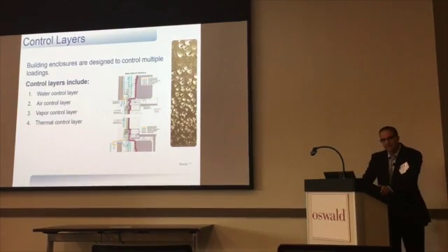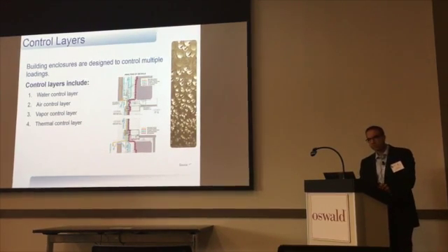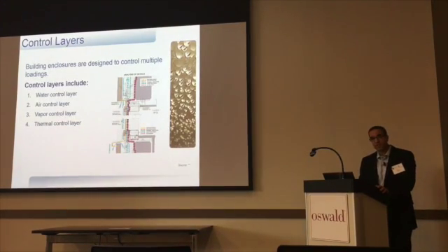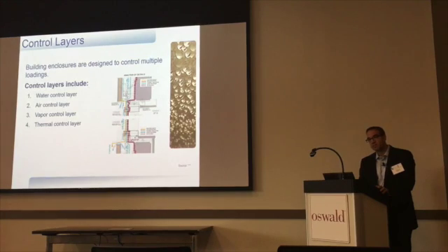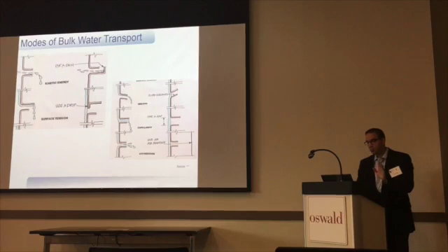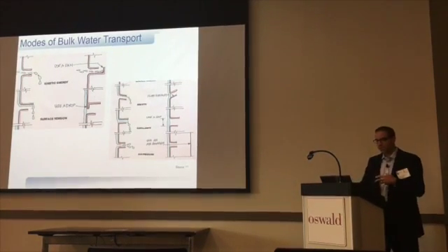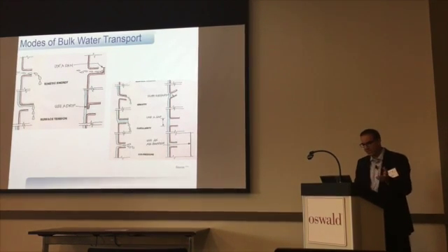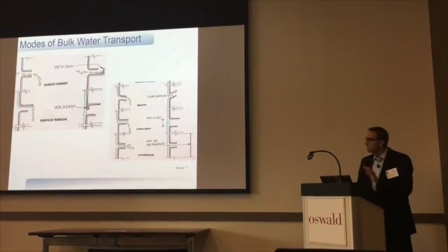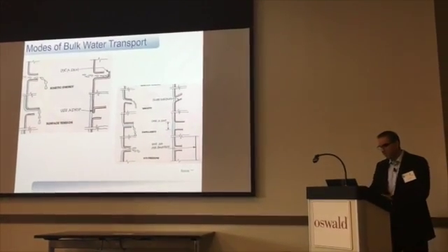When we look at keeping outside out and inside in, we're predominantly looking at four different things: water, air, vapor, and thermal. If you go up to Canada, they've got a fifth — acoustics — and we're starting to see that in places like New York City, where acoustics is part of the enclosure's environmental separation. When you look at the drivers and ways that water can move around, there's everything from kinetic energy — more wind-driven rain — to surface tension. All these different forces don't act independently; they're together, and we have to think about them, so it can get pretty complex.